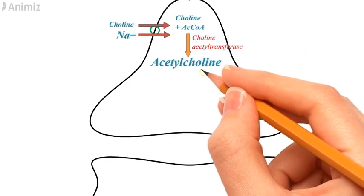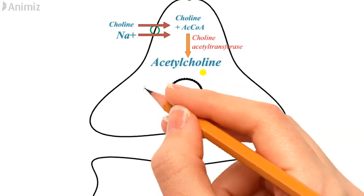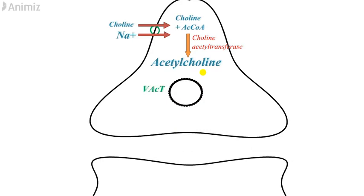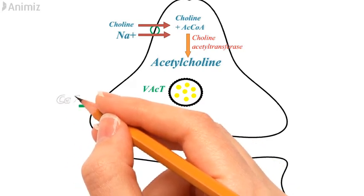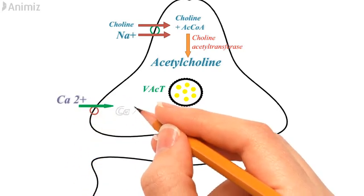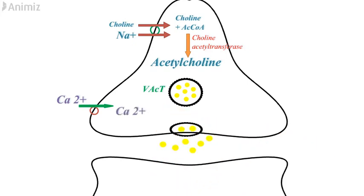In the second step, these acetylcholine molecules get stored in presynaptic vesicles with help of vesicular acetylcholine transporters. In the third step, the action potential generated causes calcium ion channels to open and allows the movement of calcium ions inside the neurons, leading to fusion of the vesicle with the membrane and release of acetylcholine into the synapse.